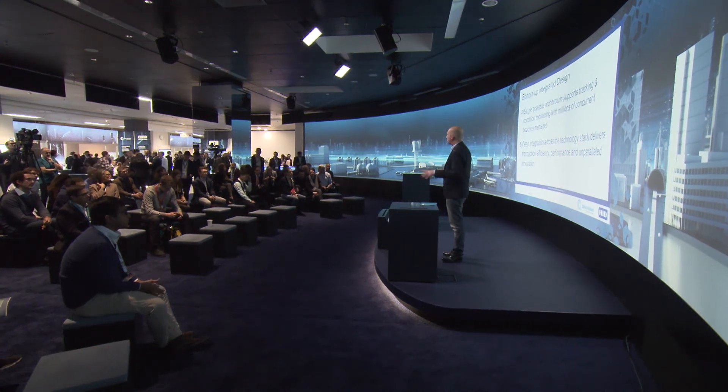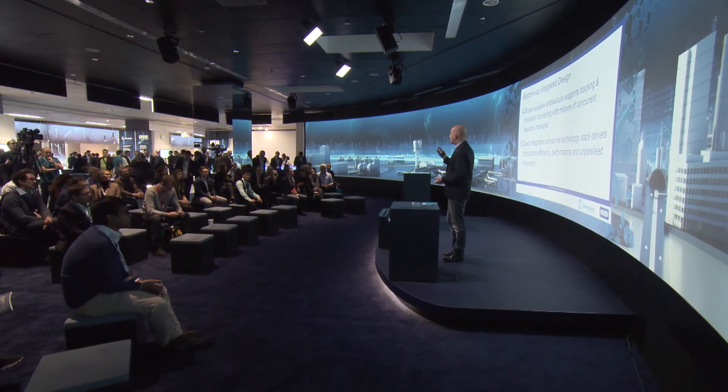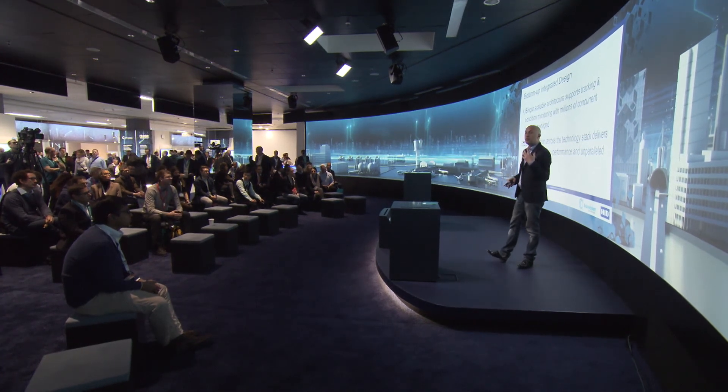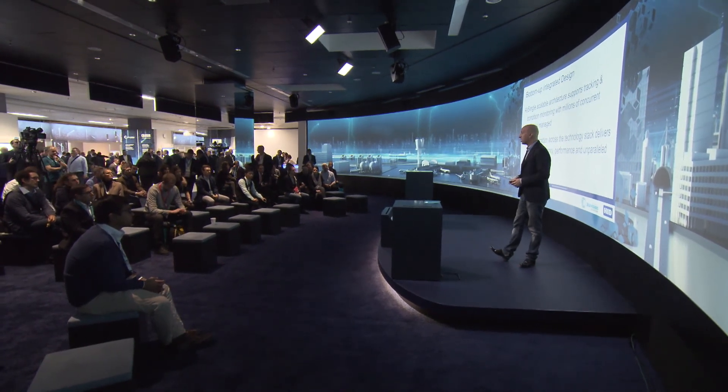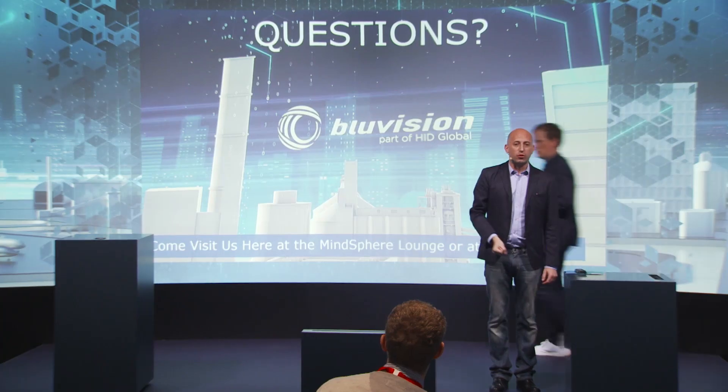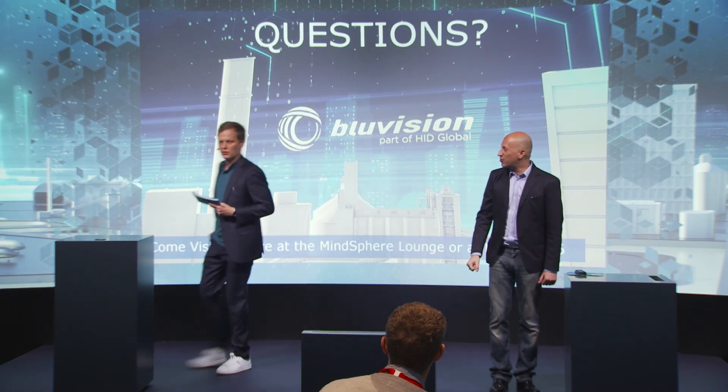A single cloud, a single wireless infrastructure, standard technology. Your phones can play a role, and you can deploy a variety of sensors and use cases under a single umbrella. Thank you very much. If you have questions or want to talk to us, we are at the BlueVision booth — stop by, and thank you for your time.